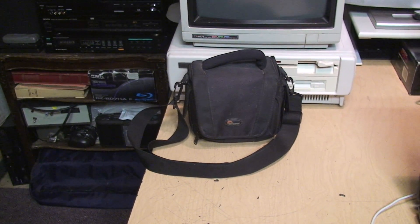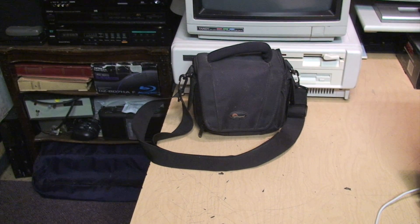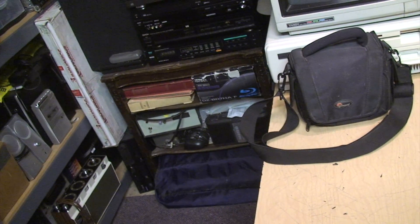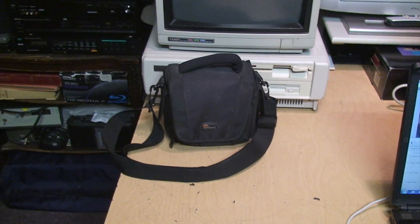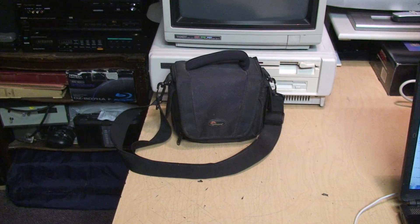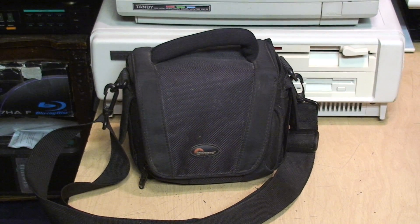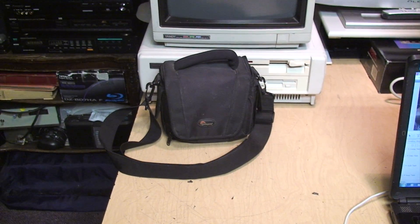This is my first test of the Sony HDV camcorder that I just got on eBay. It's an HC7 HDV tape camcorder bought in as-is condition, no returns. So I'm really hoping it's going to work. That's the bag it came in, and it came with a battery but no other accessories.